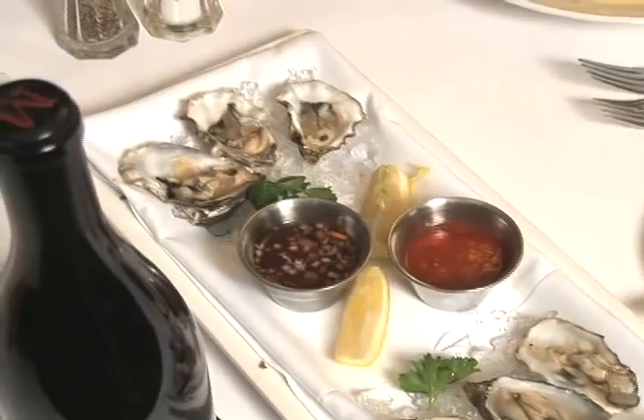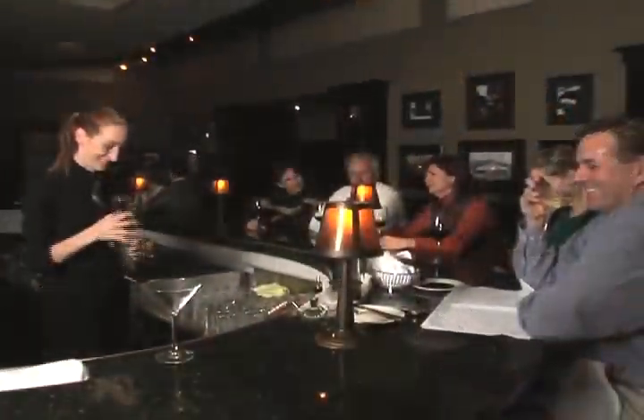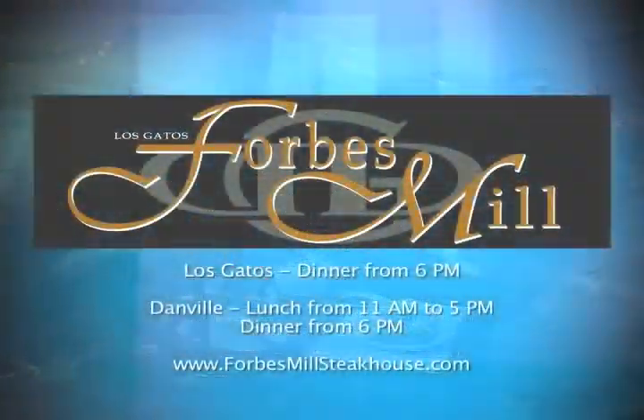What differentiates Forbes Mill Steakhouse is my background from traveling Europe, working in France, my knowledge of food — I can bring this to Forbes Mill, bring it to the table. Even if it's a scallop presentation, I can make that the best scallop presentation that I have to offer.